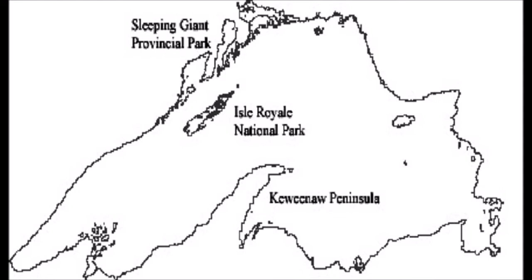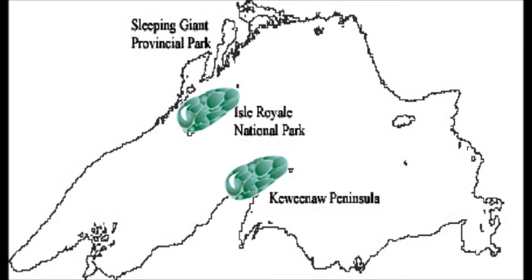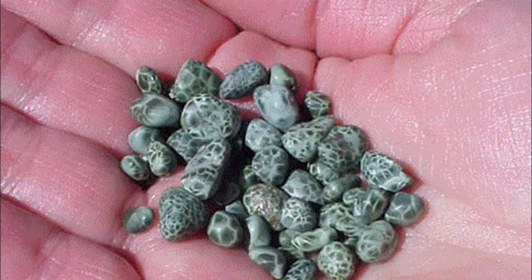The greenstone was named the official state gem of Michigan in 1972. Greenstone pebbles can be found mostly around the shores of the Upper Peninsula, including the Keweenaw Peninsula, as well as Isle Royale in Lake Superior. Because of this, many people call our official state gem Isle Royale Greenstone. Now if you find yourself on Isle Royale, don't go collecting any greenstones, as it is illegal to pick up or remove our state gemstone.